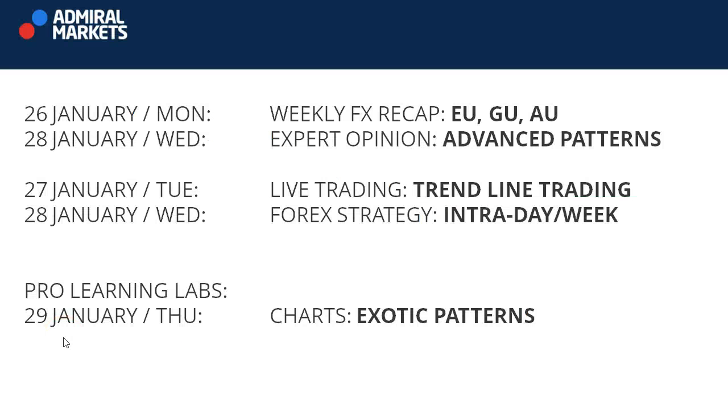Before we continue with the other pairs, please be aware of the great webinars we have lined up at Admiral Markets. Today, the weekly FX Recap with Neneth. On Wednesday, Tenantilaz is going to take a look at advanced patterns. Then we have Tuesday and Wednesday the usual trading labs. And on Thursday, we're going to take a look at exotic patterns. Great lineup — hope to see you in all of these webinars.